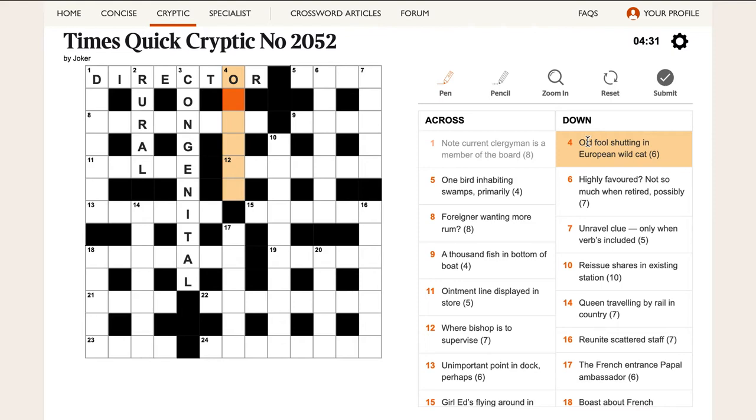'Old fool shutting in European wild cat.' Old is usually just O. I'm thinking of ocelot — isn't that a wild cat? Yes, that's the answer. Sometimes you realise the answer from one of the letters and the definition, then figure out how the wordplay works. So old is O, fool is CLOT — C-L-O-T — and 'shutting in European' means the word for fool, i.e. CLOT, contains the letter E, where E means European. So we put O for old, then CLOT with E inside it, giving OCELOT.